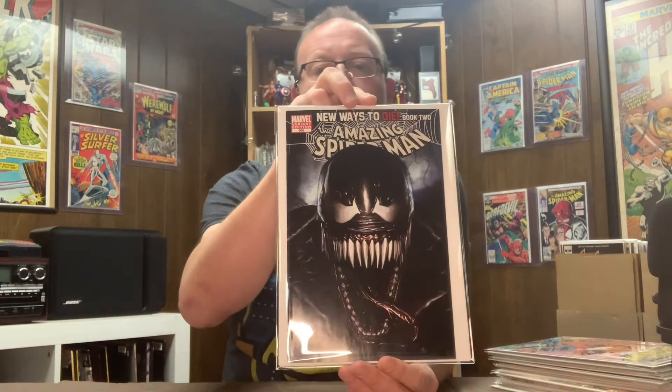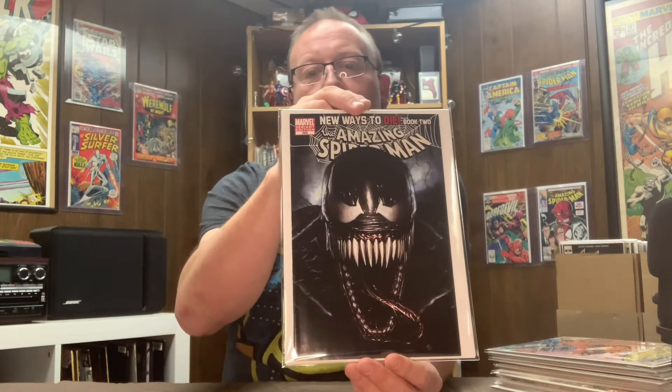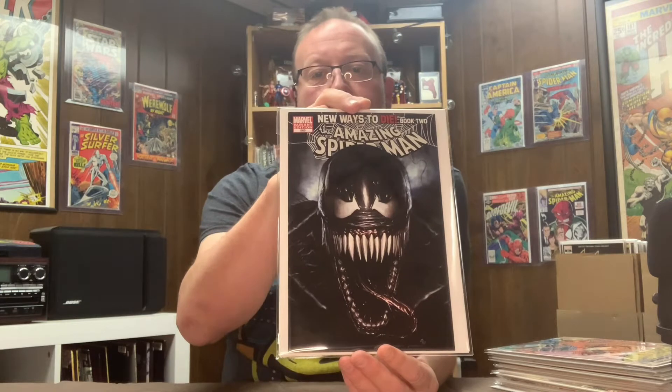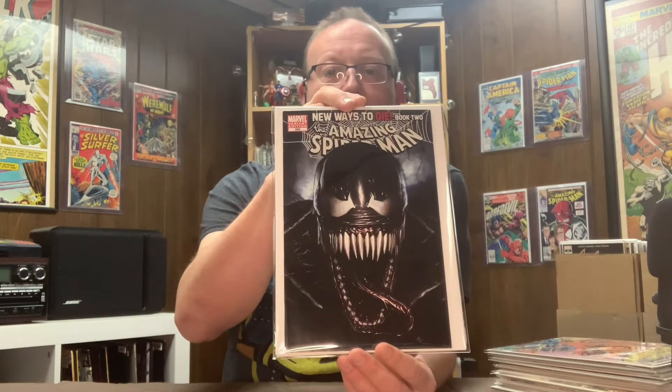The next one I picked up was Amazing Spider-Man 569, the variant cover. I believe this to be the first appearance of Anti-Venom, which is an awesome character, but this cover was just too good to pass up. I really love this cover — one of my favorites.